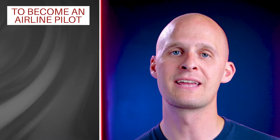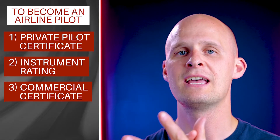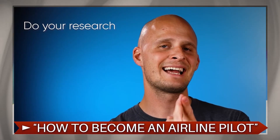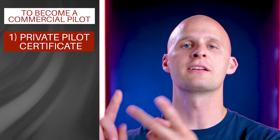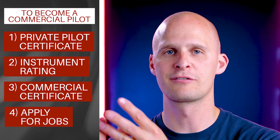So which certificate is right for you? If you want to be an airline pilot someday, you'll probably want to go the route of getting your private pilot certificate, instrument rating, commercial pilot certificate, and then airline transport pilot certificate. For the full process of how to become an airline pilot, check out my previous video where I go over it step by step. Now, if you don't want to fly airliners but you do want to be a commercial pilot and earn money while flying, the typical route is very similar: get your private pilot certificate, get your instrument rating, get your commercial pilot certificate, and then start applying for jobs.